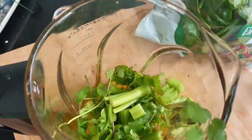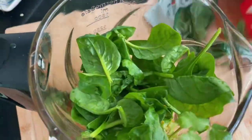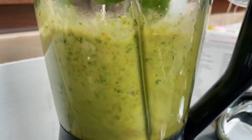For lunch I'm going to have the Medical Medium spinach soup. I need the juice of two oranges, cilantro, tomatoes, spinach, and celery, and blend it until smooth.